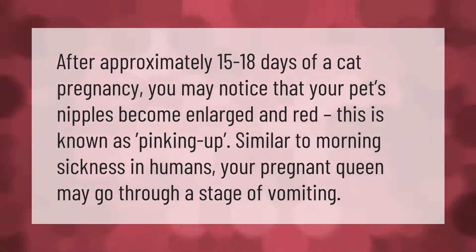After approximately 15 to 18 days of a cat pregnancy, you may notice that your pet's nipples become enlarged and red. This is known as pinking up. Similar to morning sickness in humans, your pregnant queen may go through a stage of vomiting.